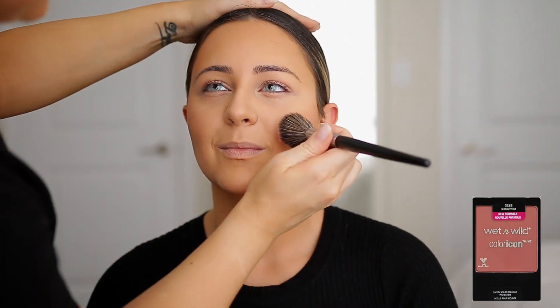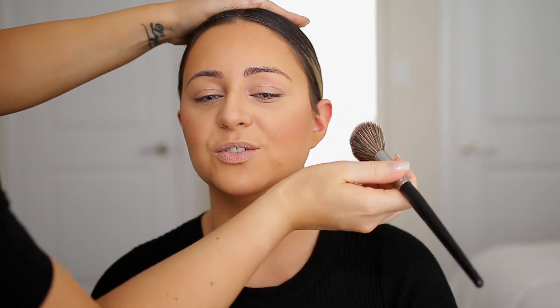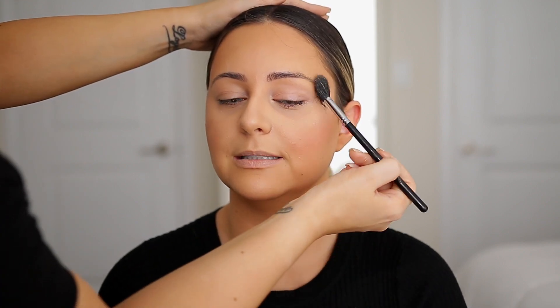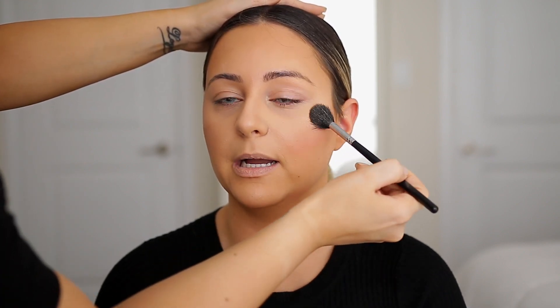I am applying a little bit of blush — this is the Wet n Wild Mellow Wine. And I am taking some highlighter; this is my absolute fave, the Anastasia Nicole Guerrero Glow Kit, and I'm applying that in a C motion. Normally I would skip applying highlight towards the temple area, but for her I'm taking it all the way through that C motion because that's going to widen the face and make it appear a little bit more round.